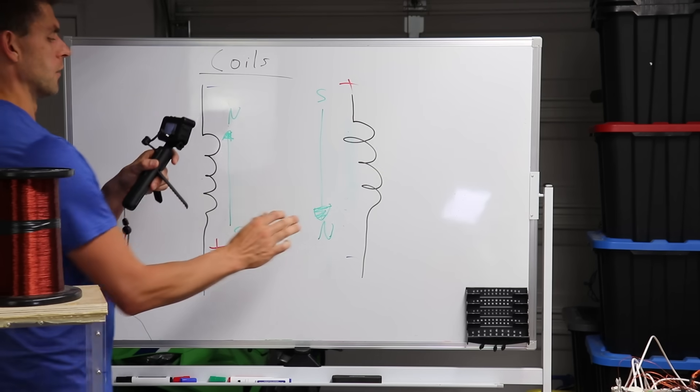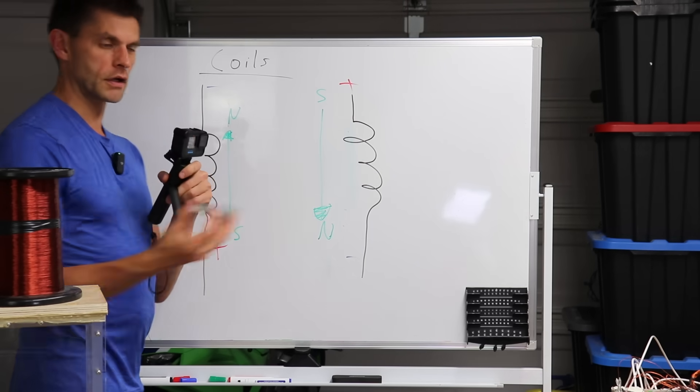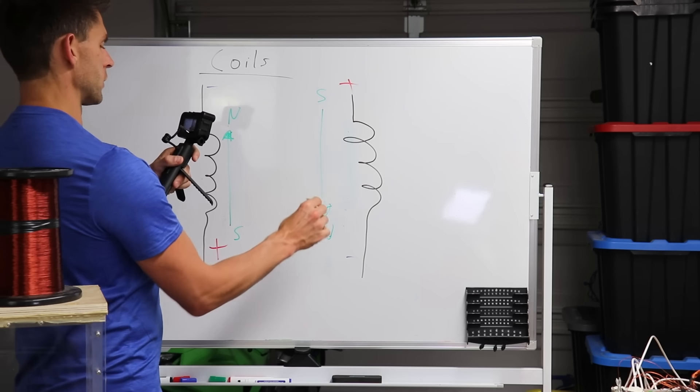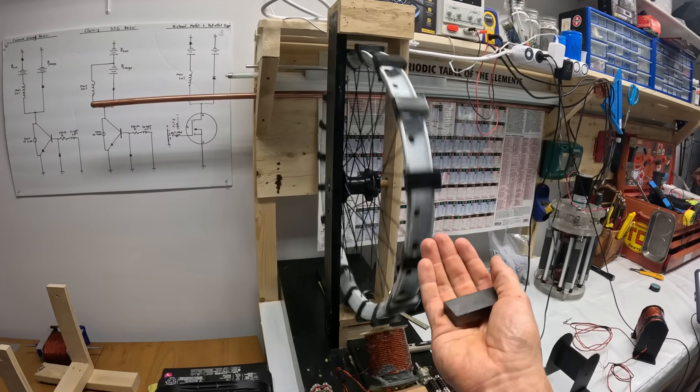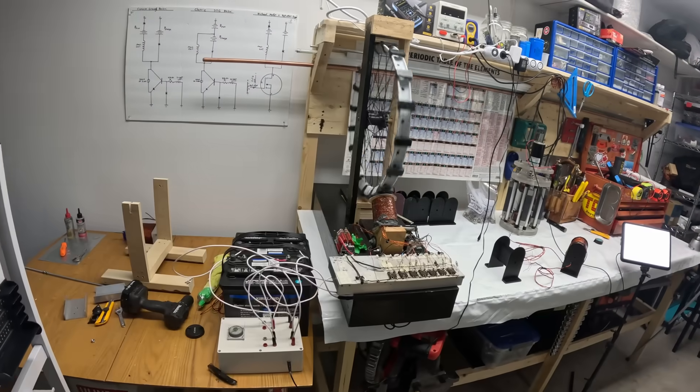If we want to produce a motor, we put electricity through a coil, which induces a magnetic field that will either attract or repel magnets. If you have those magnets on a rotor, it causes rotational motion — that's how an electric motor works.